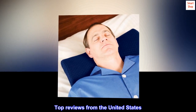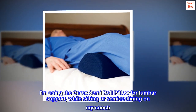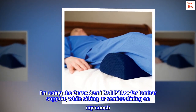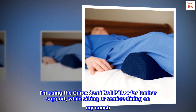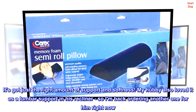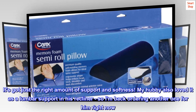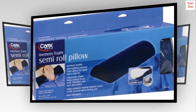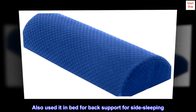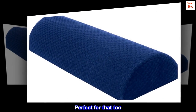Top reviews from the United States. Great lumbar support. I am using the Carex semi-roll pillow for lumbar support while sitting or semi-reclining on my couch. It's got just the right amount of support and softness. My hubby also loved it as a lumbar support in his recliner, so I am back ordering another one for him right now. Also used it in bed for back support for side sleeping.